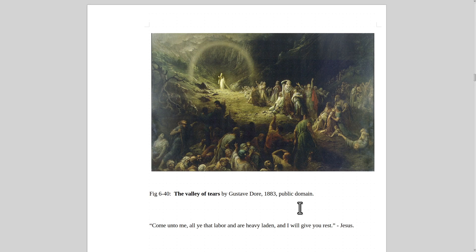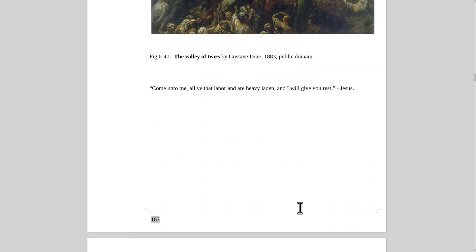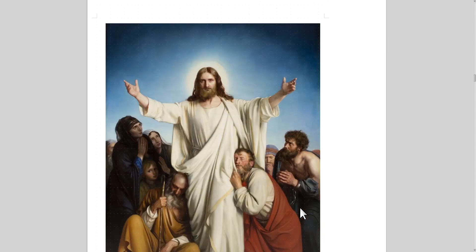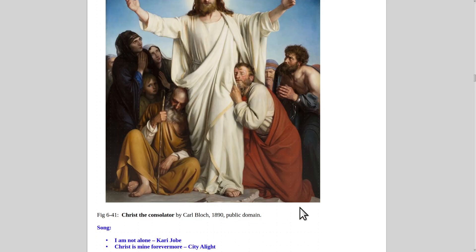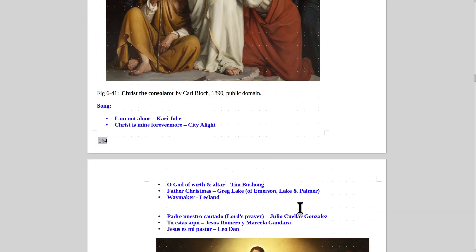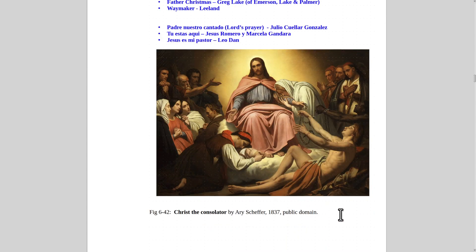Alcoholics Anonymous is much more successful if people become Christians — they need something positive to replace the role of alcohol in their life. Christianity helps people come out of the dumps, find meaning and purpose, and live happily. Here's Christ the Consolator by Karl Bloch, and another version by Ary Scheffer.